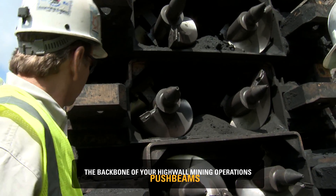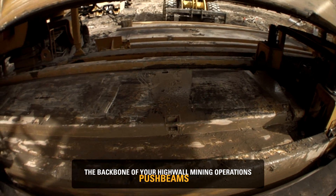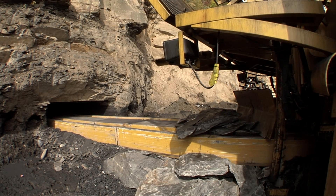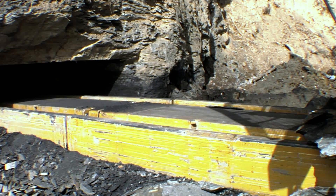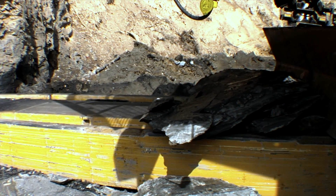CAT push beams are the backbone of your highwall mining operations. They push and pull the cutter head. Augers transport the coal inside where it is protected from any roof fall. Just to please ourselves, we cut the top out of one of our push beams and watched the coal come through. You could set a cup of coffee on one end as the coal was coming through and pick it up on the other end.